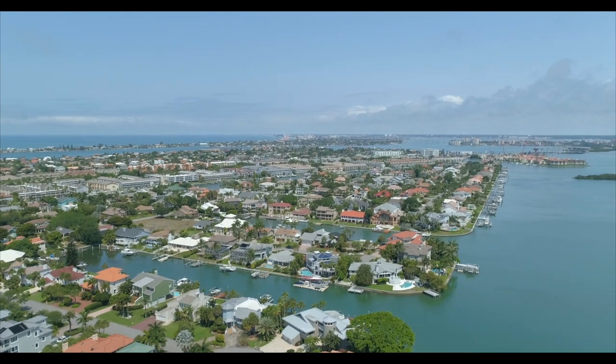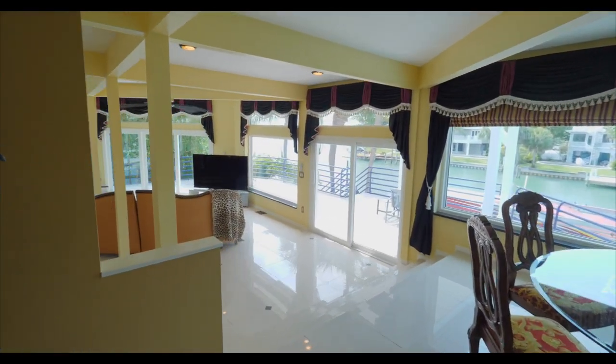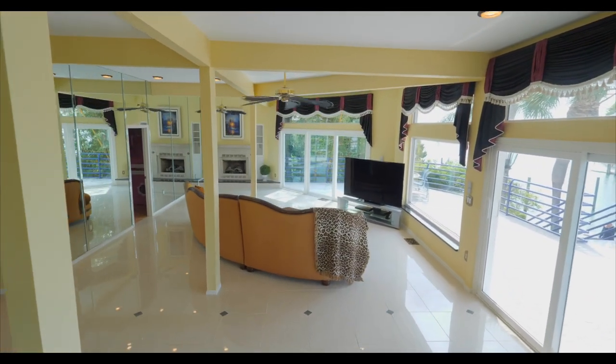This is a three story, 4,644 square foot, five bedroom, four bath plus bonus luxury home with direct access to the Gulf of Mexico. You have Versace fixtures, Swarovski crystals throughout the house, beautiful Italian porcelano floors, and impact windows and doors that give you a great view of the water day and night.